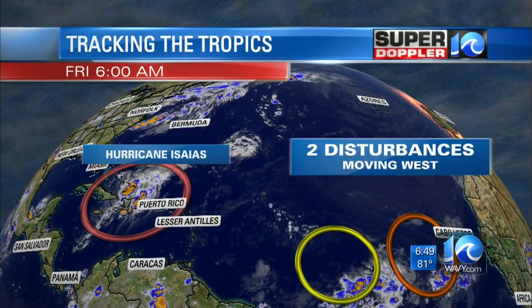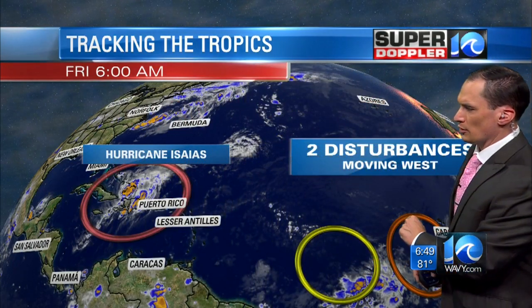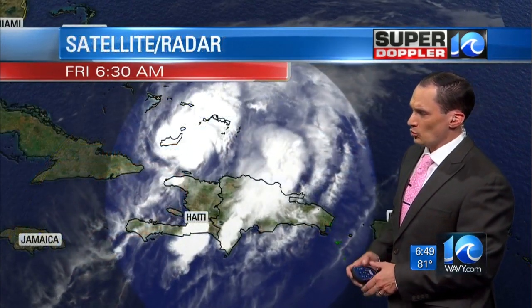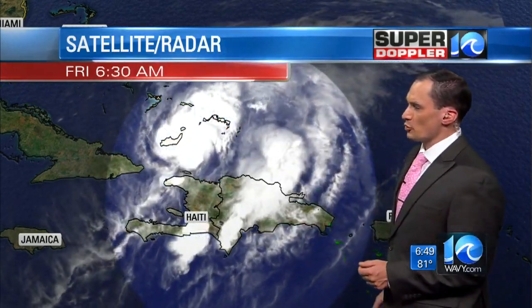We're tracking the tropics. There are two disturbances over in the eastern Atlantic — we're not going to focus on those. They're moving generally west; one has a medium chance of formation, one a low chance. But East IES is a hurricane now. It's north of Haiti and over the water, so it has the potential for strengthening even more. At the moment, it's a category one hurricane.